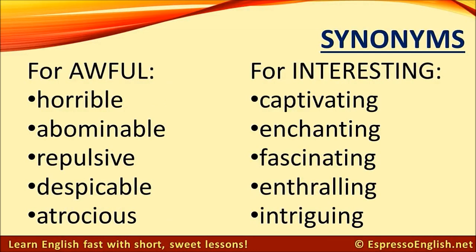Synonyms for awful: horrible, abominable, repulsive, despicable, atrocious.